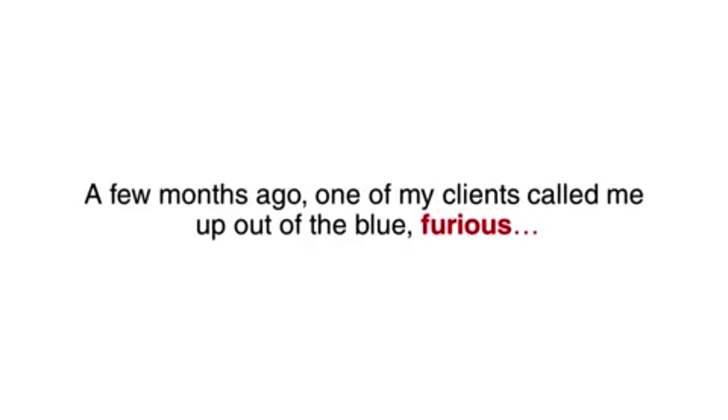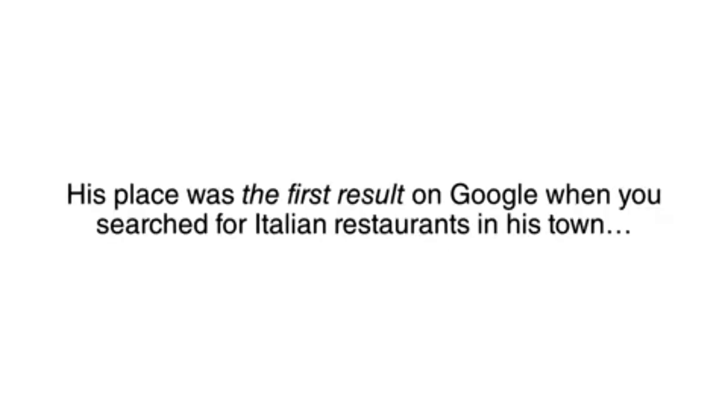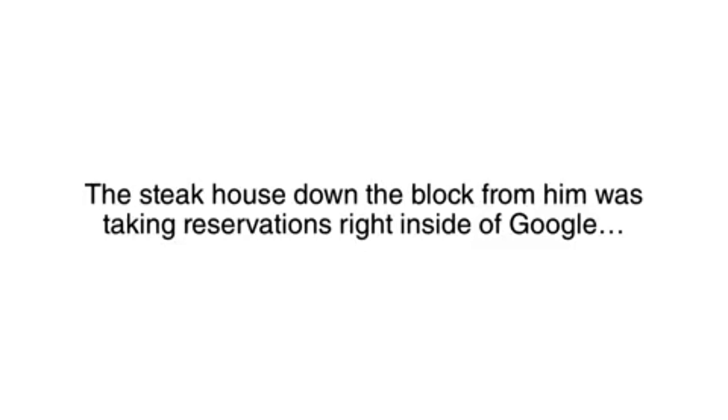A few months ago, one of my clients called me up out of the blue, furious, complaining that his restaurant was not on Google. At first I was a little confused — his place was the first result on Google when you search for Italian restaurants in his town. No, no, no, he said. The steakhouse down the block from him was taking reservations right inside of Google, and his restaurant was not.